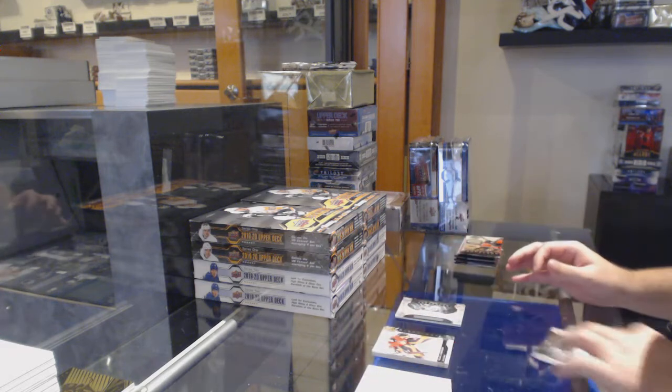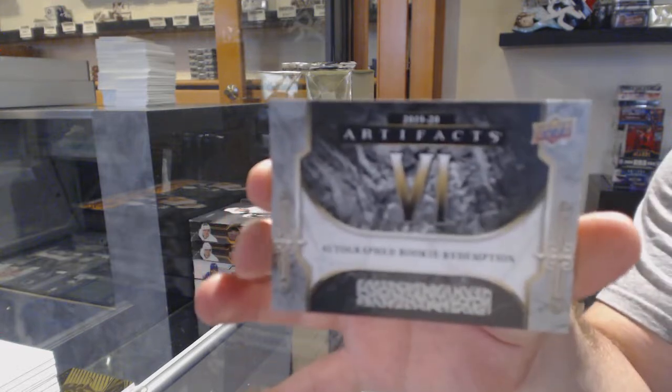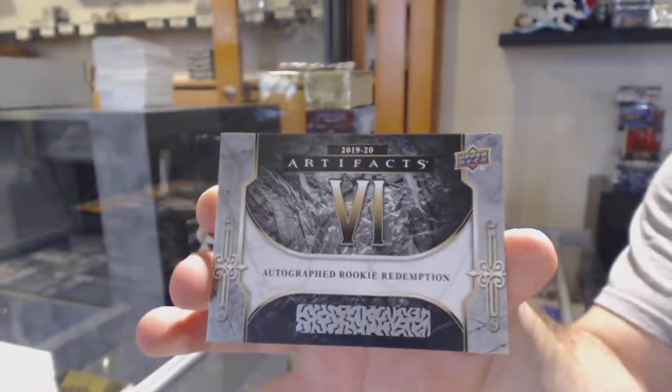We've got an autographed rookie redemption. Joel — no, I'm sorry — Morgan Frost for the Flyers. I was going to say Farabee, but Farabee's one below.